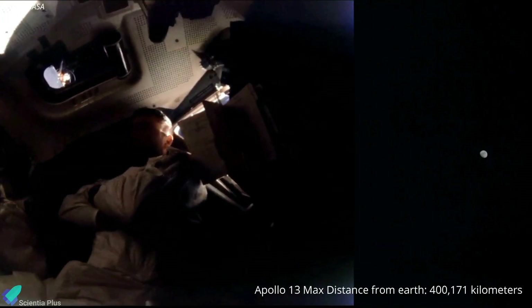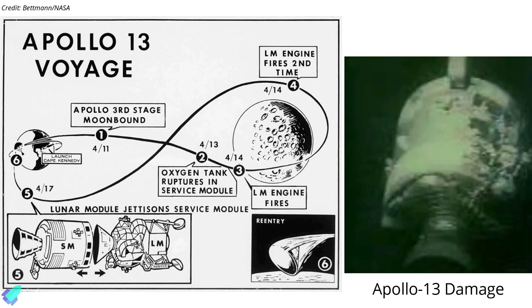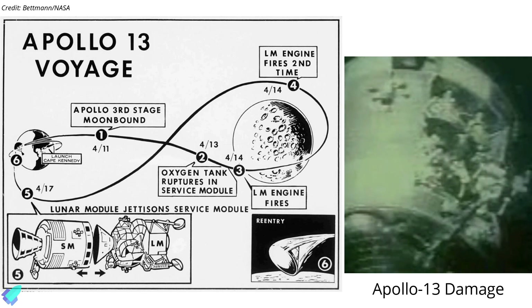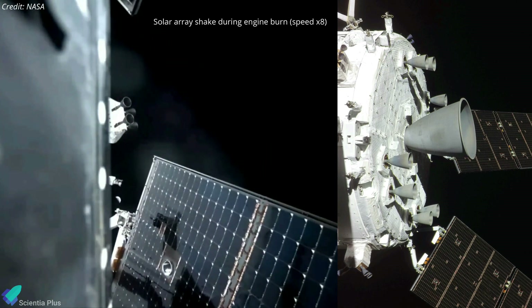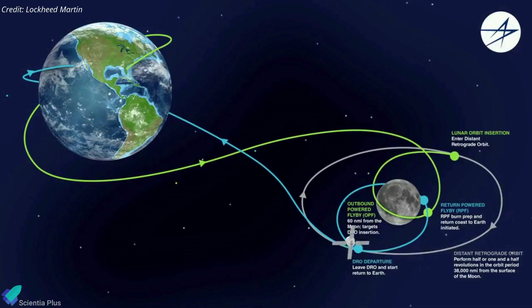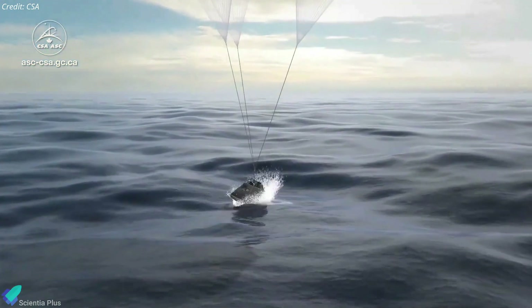The previous record of 400,171 kilometers was held by NASA's Apollo 13 mission, which looped around the moon and returned to Earth after an oxygen tank in the service module failed in deep space. On Thursday, December 1, Orion fired its main engine for 105 seconds to set the spacecraft on course for a close lunar flyby. On December 5, the spacecraft will fly 127 kilometers above the lunar surface and perform the return-powered flyby burn, committing Orion to its course toward Earth, with splashdown in the Pacific Ocean scheduled for December 11.